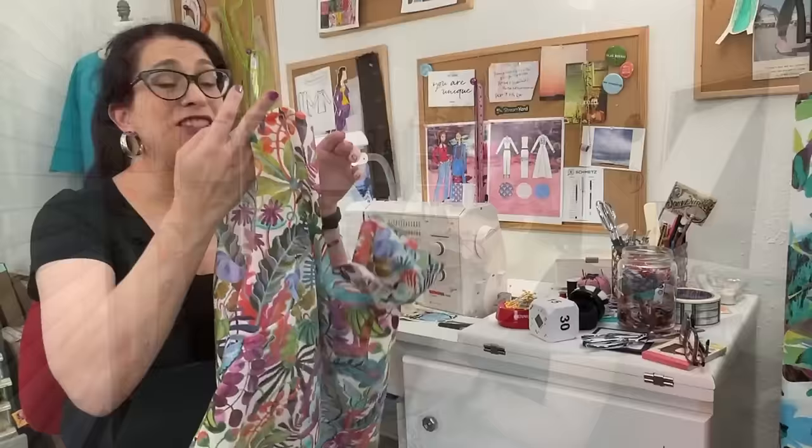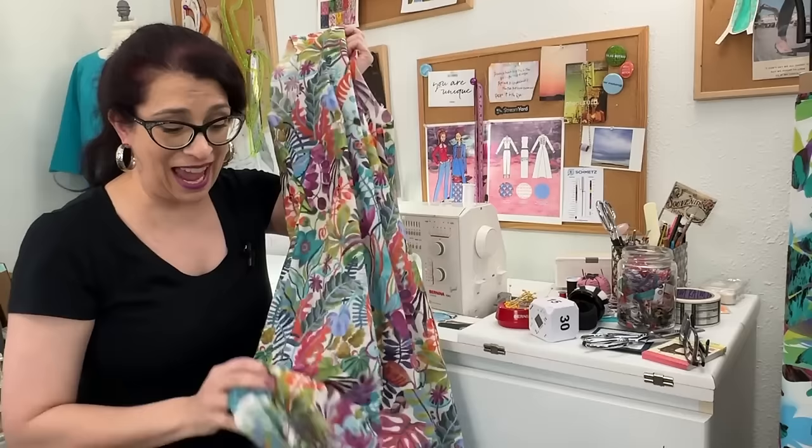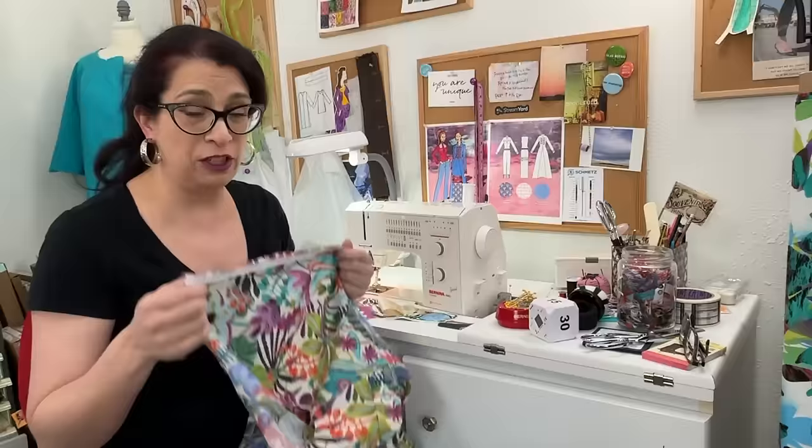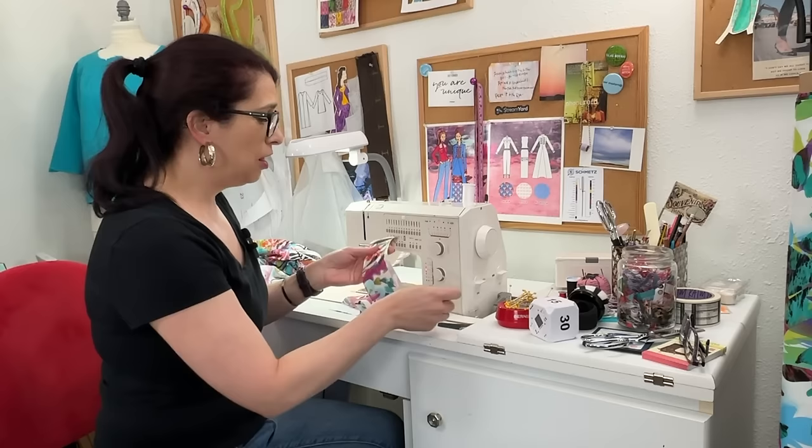The dress is starting to look like a dress, which is very exciting. Next steps include doing the facing and finishing the neck, putting in the sleeves, finishing the sleeves, and putting in the hem — plus a little finishing on the inside. The zipper seam can't be serged like the other seams, so I'm going to do a roll-under-and-stitch finish on that. Now I'm going to put together the facing and head back to the serger to finish its bottom edge.